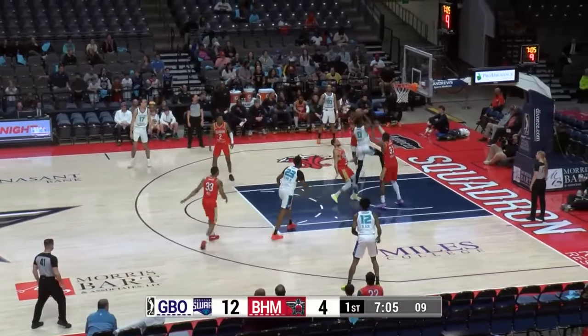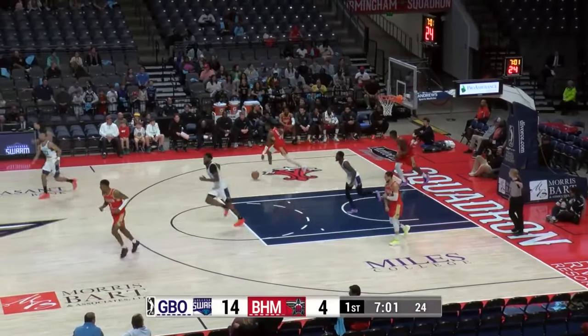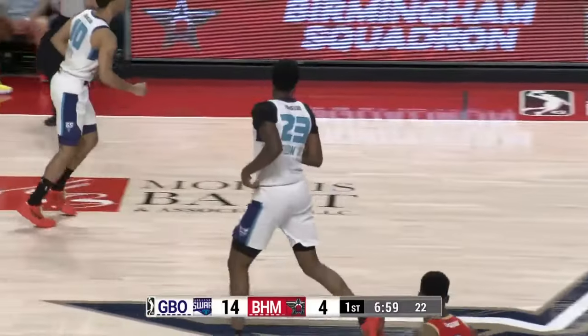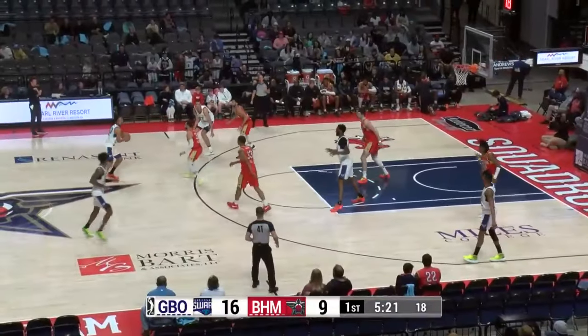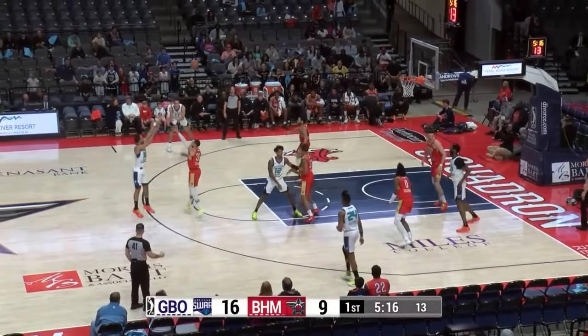His three ball hasn't been falling as much, but he's gotten to the rim. Good twist there from Garrett, but Tillman's there to follow with a flush. With Pokashevsky breathing right down his throat, Malcolm Hill gets another basket for the Squadron.